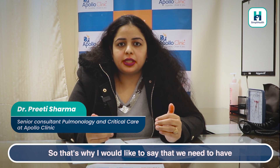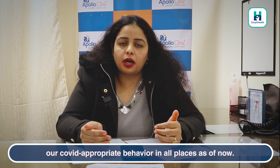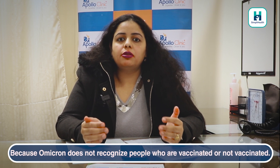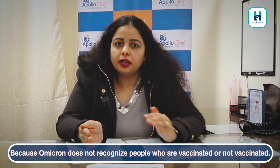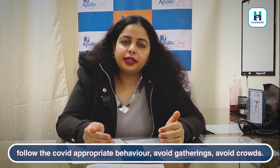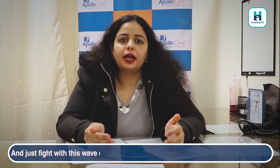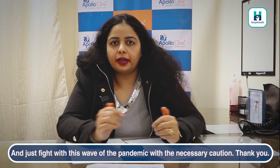That's why I would like to say we need to maintain COVID-appropriate behavior. Omicron does not recognize whether people are vaccinated or not. So keep your masks on, maintain social distancing, follow COVID-appropriate behavior, avoid gatherings and crowds, and just fight through this wave of the pandemic. Thank you.